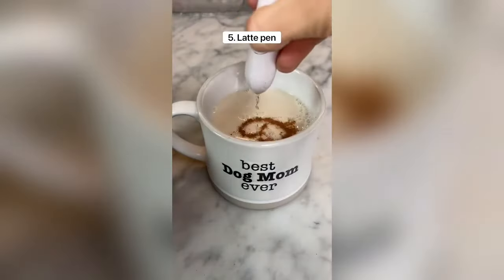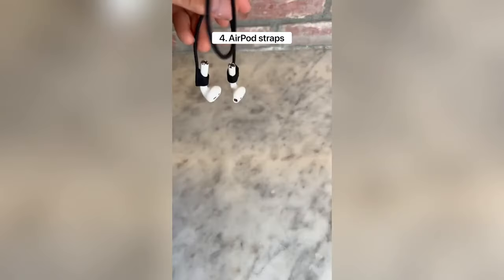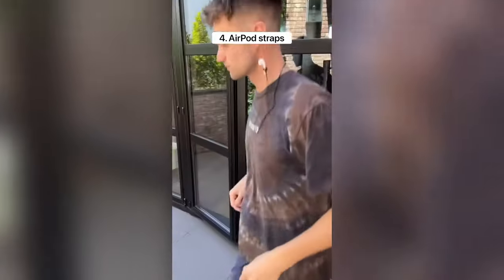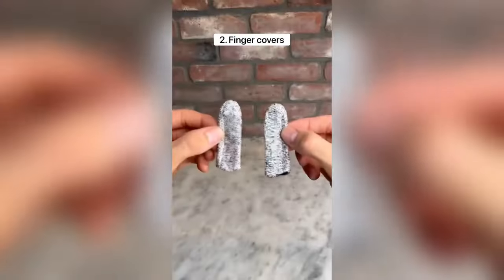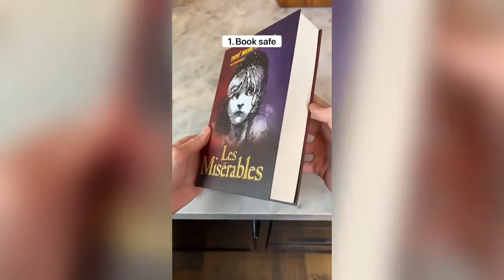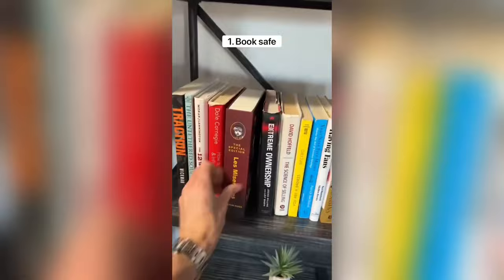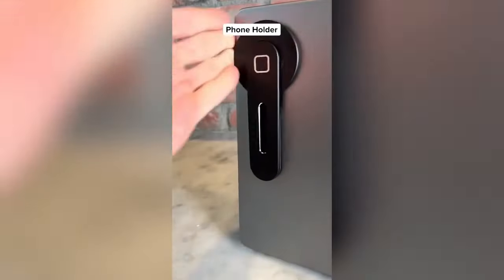This is a latte pen that lets you draw meaningful designs on any type of drink. These are AirPod straps which are magnetized to help you never lose your AirPods, especially when you're on a run. This is an oven rack puller which is heat resistant so you never burn yourself. These covers go on your fingers and protect them from dirt. This is a safe that can be unlocked with a code and it looks exactly like a book so it's easy to hide. This is a phone holder that attaches to your laptop so you can multitask and folds up to save room.